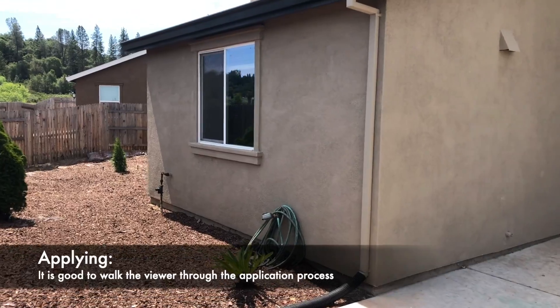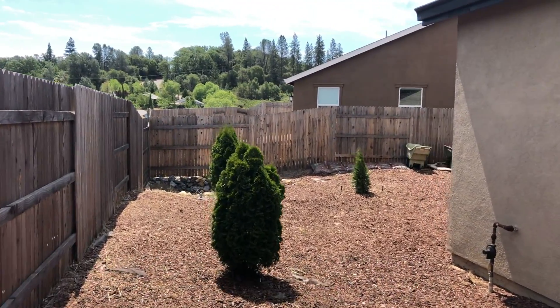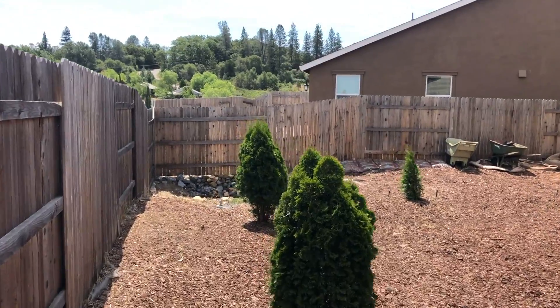At the end of the showing, make sure the viewer knows how to apply. It can be helpful to walk them through where to go on our website to find the application, as well as how to fill out the application.